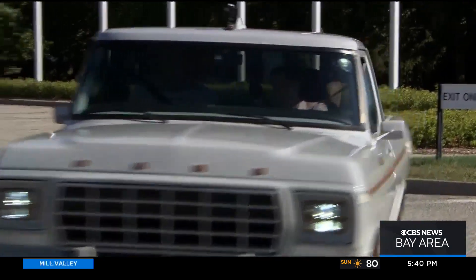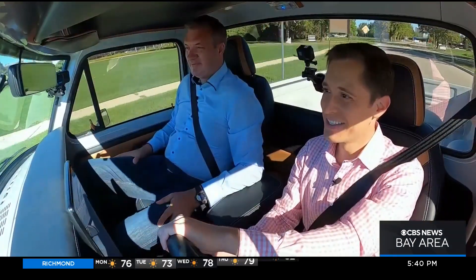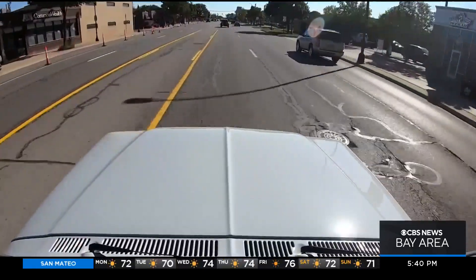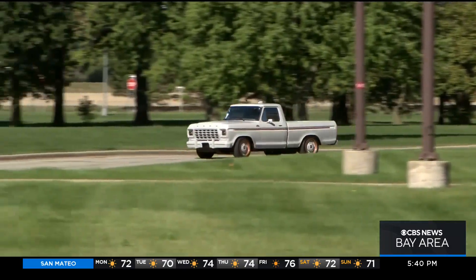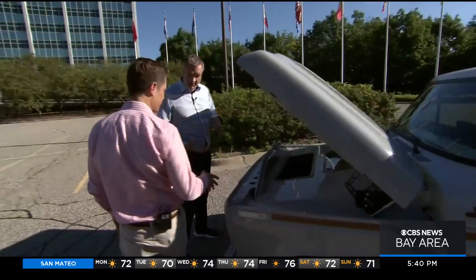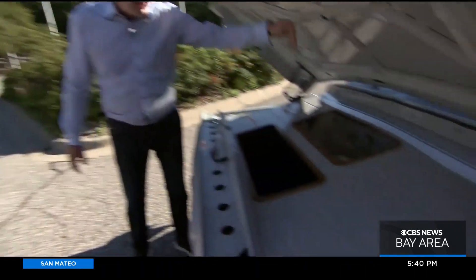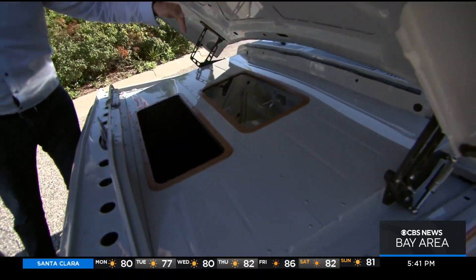This is not your grandpa's 1978 Ford pickup. Try that accelerator. Whoa! This F-100 is completely electric. The motors are much smaller than the engine, so they're slung really low in the vehicle — a 44-year-old classic now powered by a brand-new electric motor.